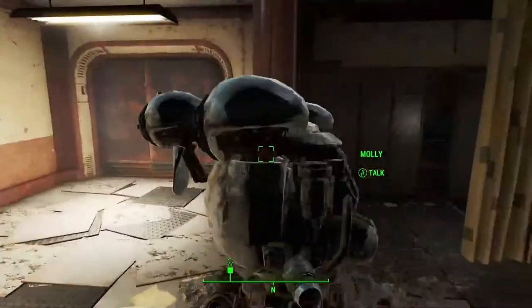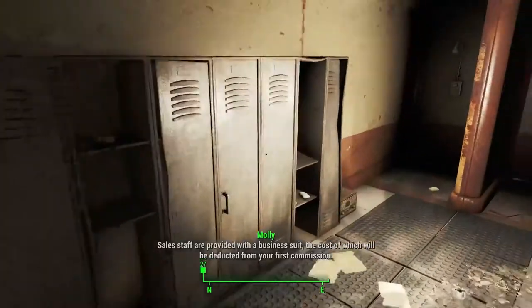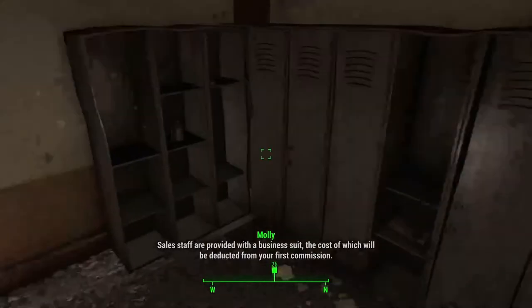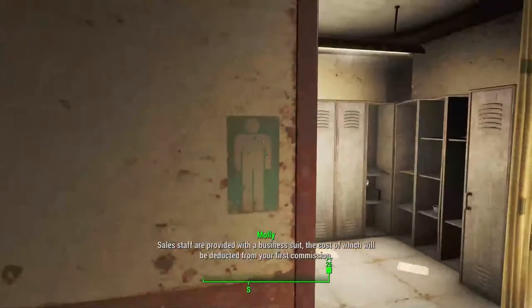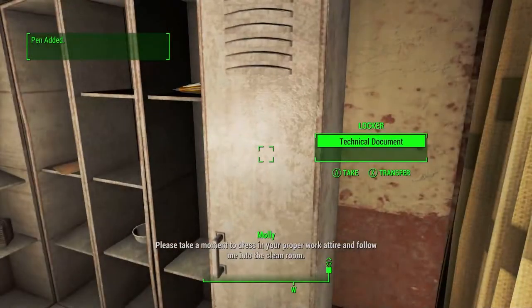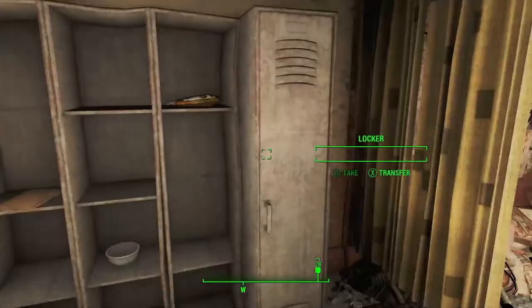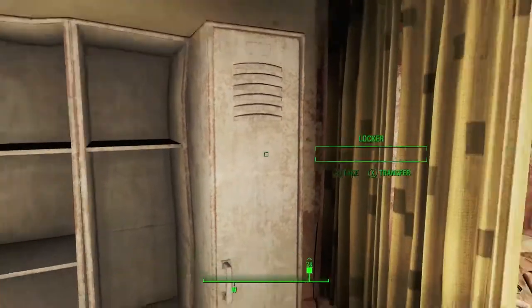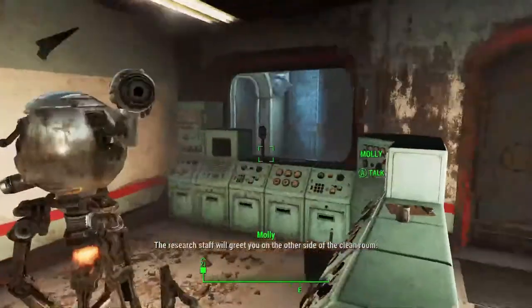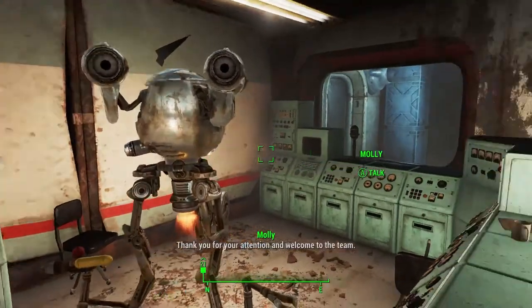Any day now, Molly. I've been instructed to inform you that Director Elwood has issued mandatory overtime due to uncompleted milestones. Staff will not be allowed to leave the labs until the project milestones are met. The research staff will greet you on the other side of the clean room. Thank you for your attention and welcome to the team.